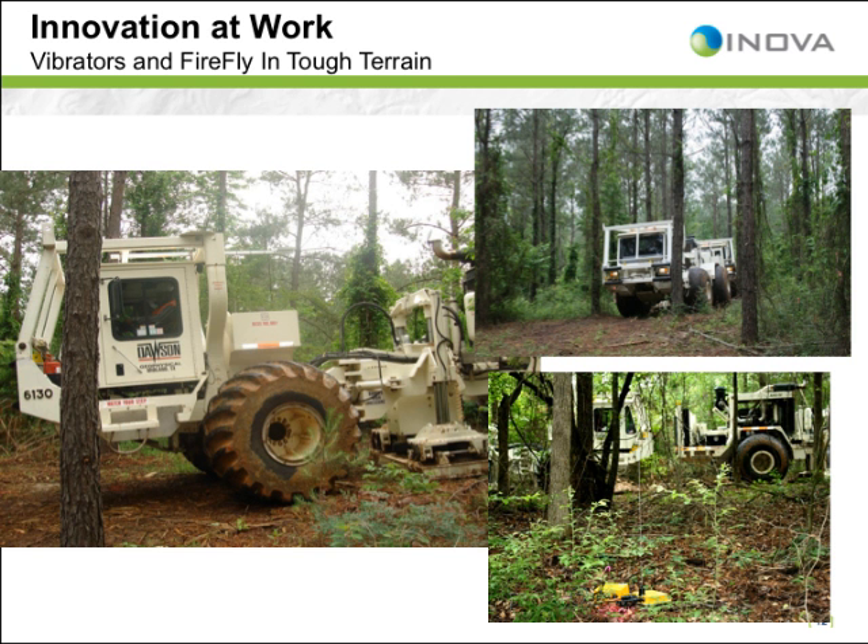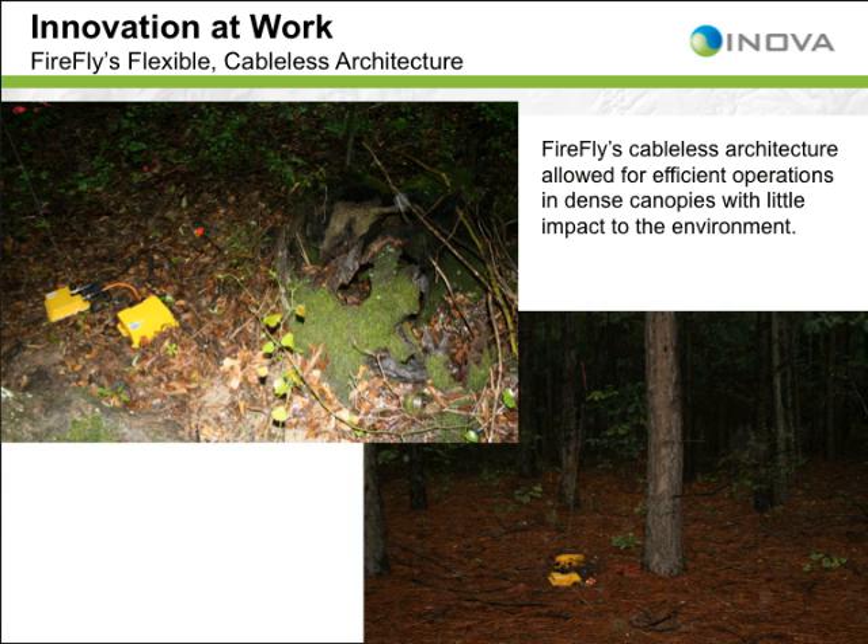Firefly's cableless architecture was an integral piece of the imaging equation. Without the restraint of cables — especially moving around the multiple obstructions in this area — the E&P company's geoscientists were able to design the survey to the unique surface, near-surface, and subsurface challenges to obtain the best possible spatially sampled data. The differences in deployment or carrying weight between cabled systems and Firefly translate into productivity gains and cost savings: reduced mobilization, fewer and faster crews, decreased man-hour exposure, and a reduced environmental footprint.